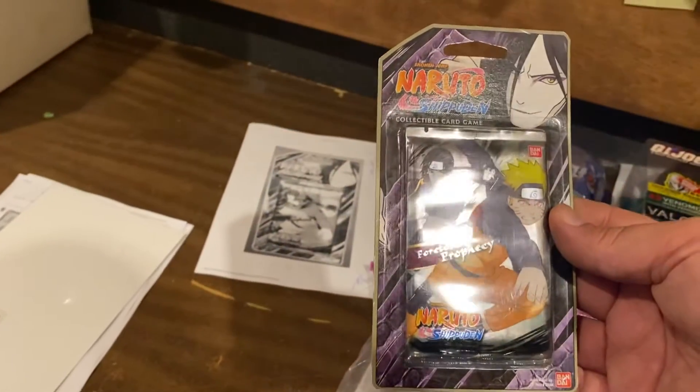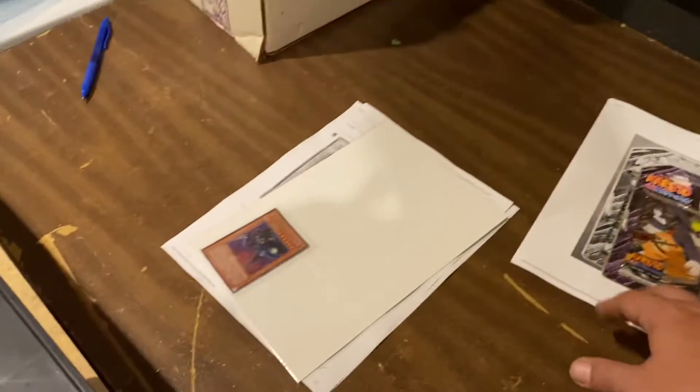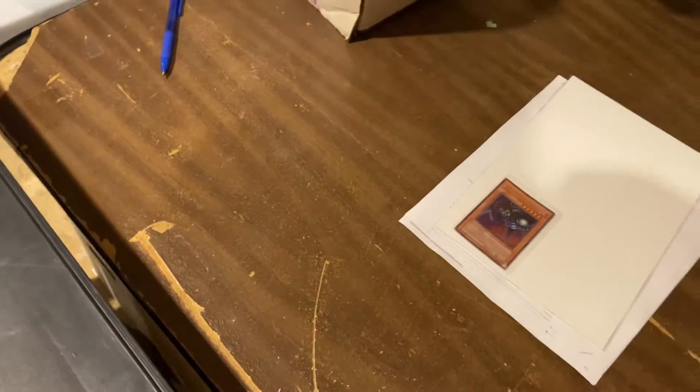Naruto Shupendicken — I don't know what that is — but $15 for a pack of Naruto cards. Toon Summon Skull, a Yu-Gi-Oh card. That's the only card. $19.99.